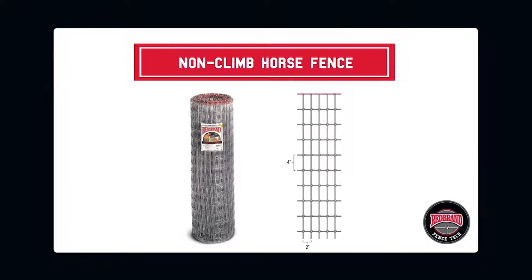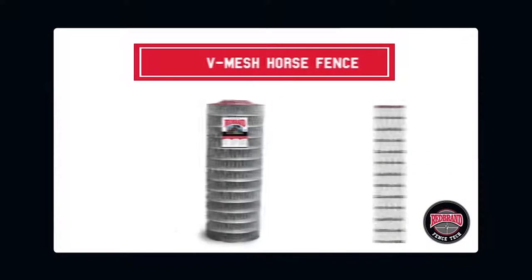Non-climb horse fence features a 2-inch by 4-inch rectangular design that is tight enough to keep horses from stepping through and causing injury. Because visibility is the most important characteristic of horse fencing, hard-to-see high tensile and barbed wire fences should not be used for protecting horses.